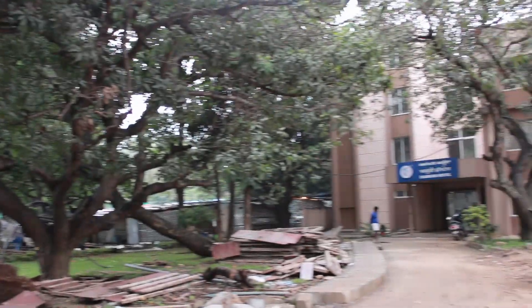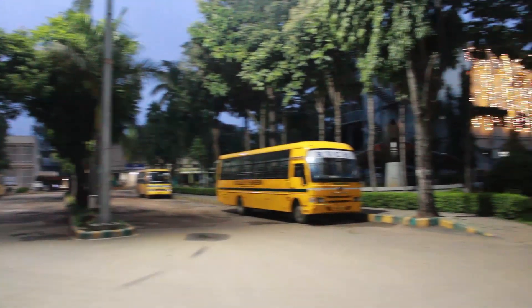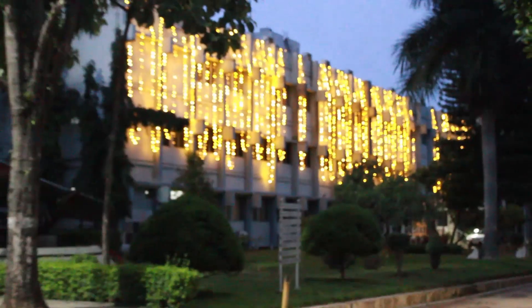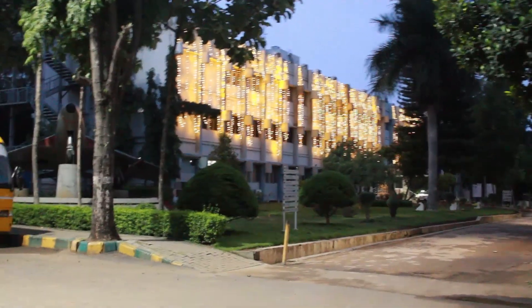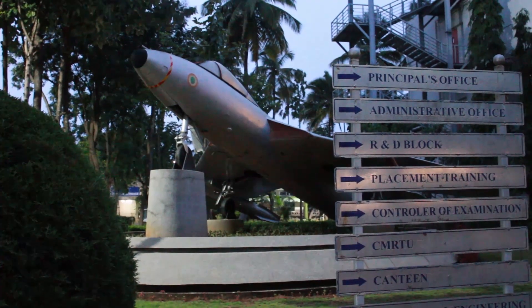The construction in the campus is in full swing and will be completed soon. Going back to the entrance — we went straight earlier, now let's go towards the right. As we start going right, the first thing we can see is the academic building of RVCE with the metro station on the right.